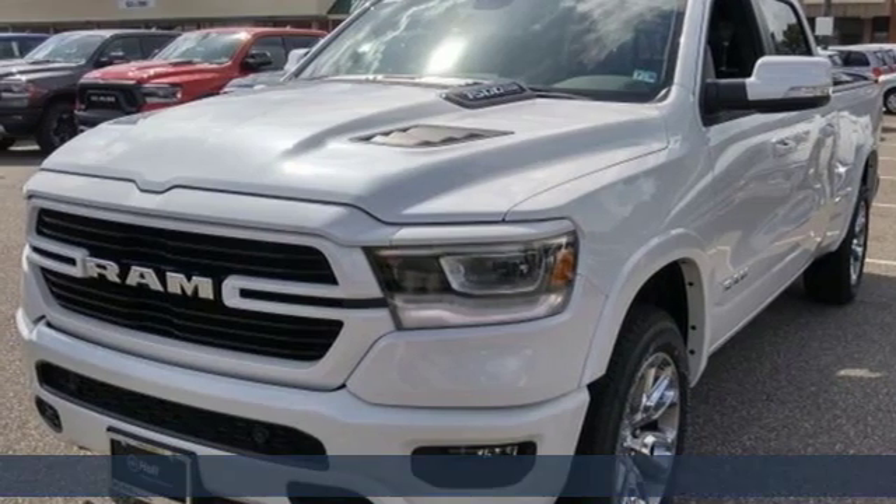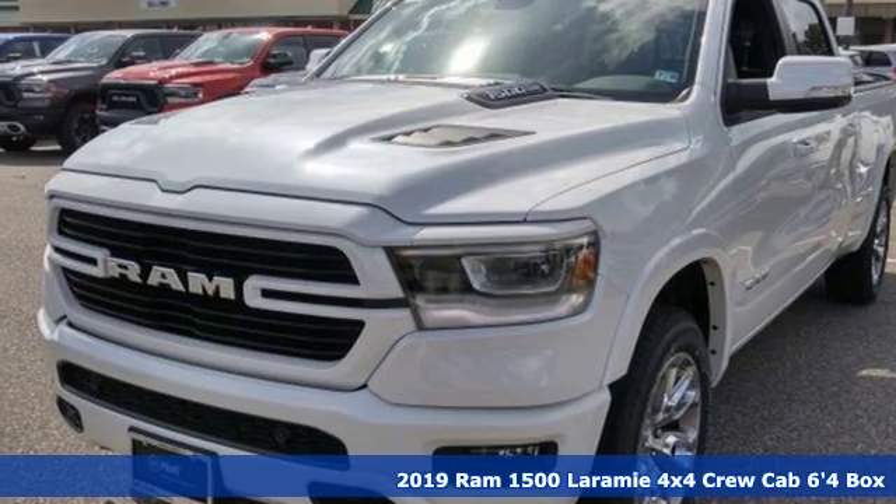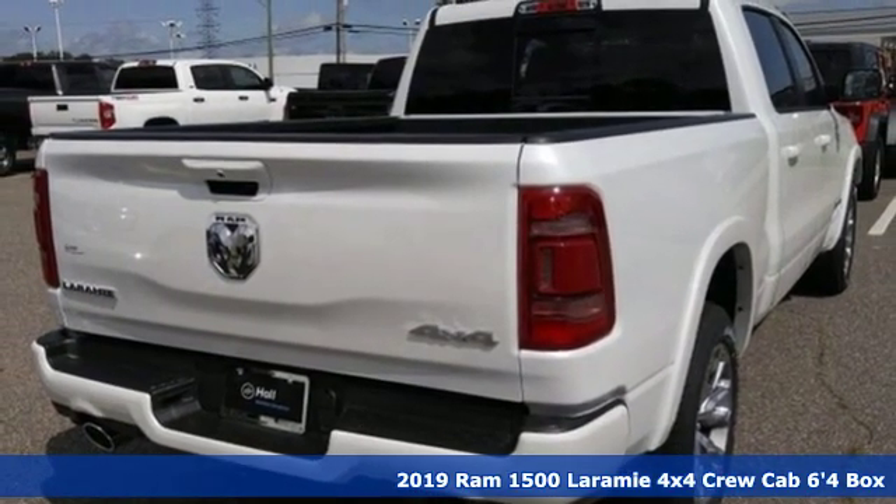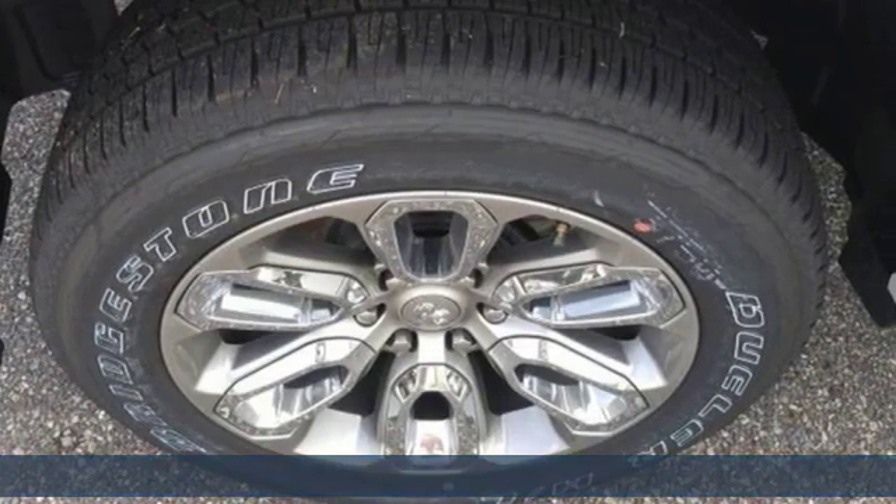Here's a new 2019 Ram 1500. Ram trucks are consistently recognized and awarded as some of the best. This 1500 continues that tradition.